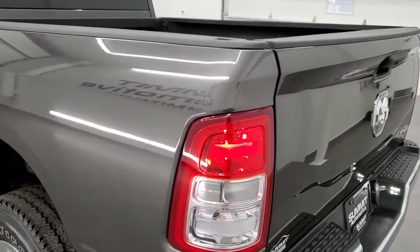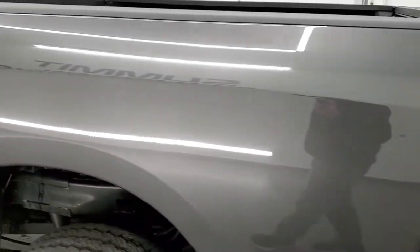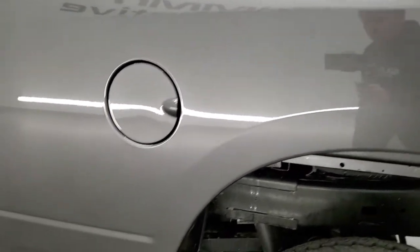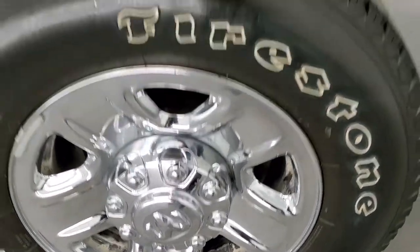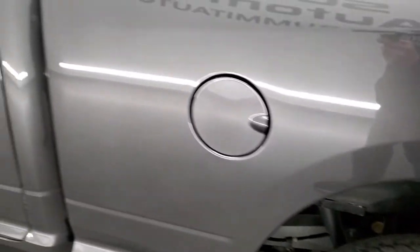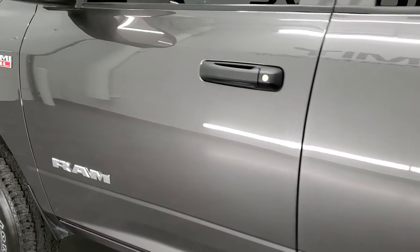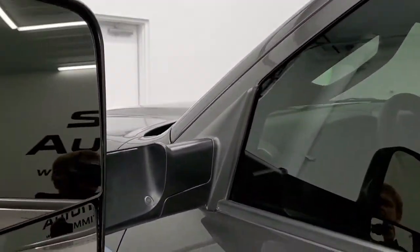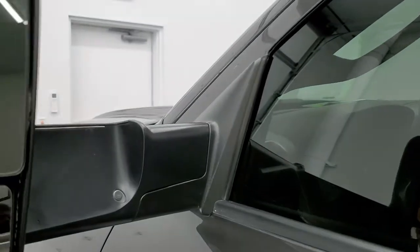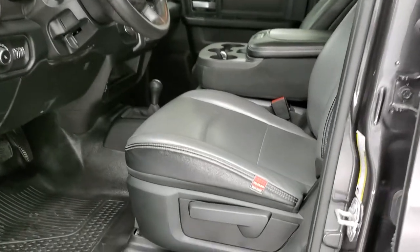As we come around to the driver's side, it's just as clean as the passenger's side — no dents or dings on the box. For full disclosure, the back rim is in excellent shape as well. Down the rest of this side, the doors look really good; I didn't see any dents. It does have the fold-out tow mirrors, which fold out and fold in, and they do have running lights on the side.